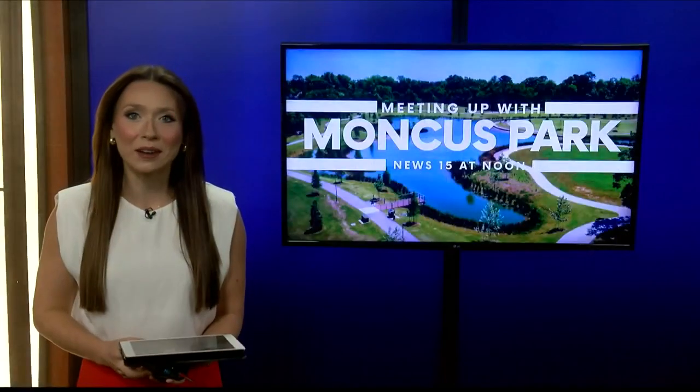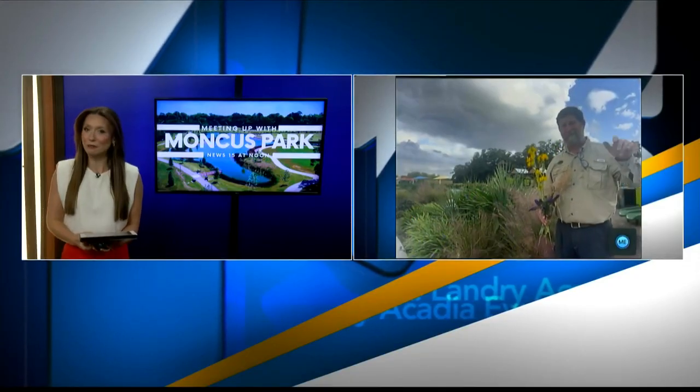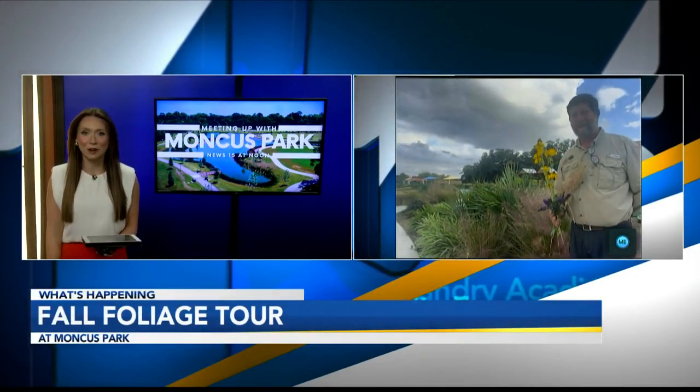We're hanging out with our friends over at Moncus Park. Mark Hernandez is joining us virtually with a look at fall foliage. What can we see this fall over at the park?